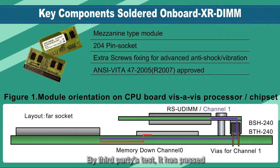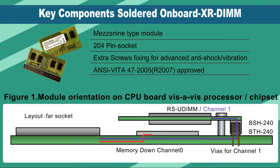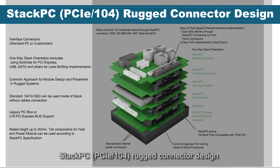By third-party testing, it has passed the ANSI VITA 47-2005 specification and is widely used in aerospace, ground, and mobile applications. Stac PC features a PCIe 104 rugged connector design.